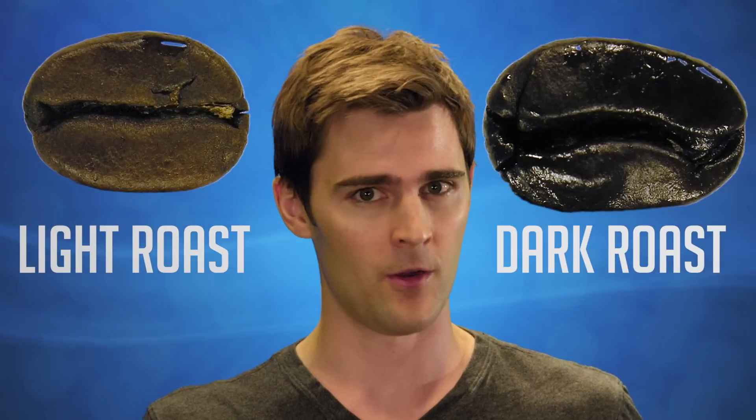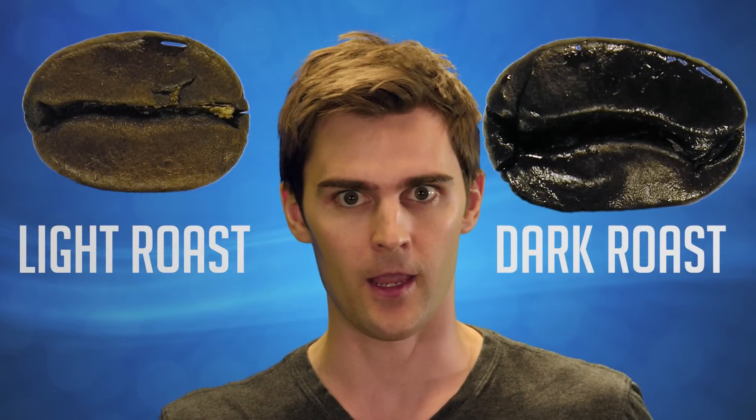You're driving cross-country, staying up all night for an exam you've known about for at least two months, or you enjoy heart palpitations. Either way, you need caffeine and you need a nap! So which is it? Light roast or dark roast? Which has more zing?